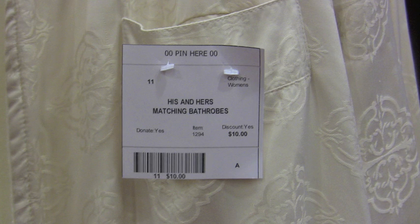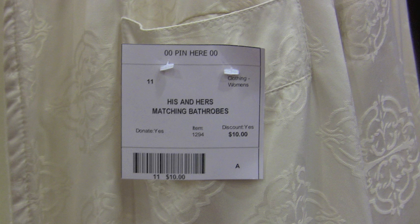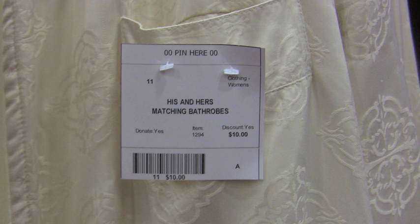And everything tomorrow, Saturday, will be 50% off. So now's the time for you really good bargain hunters, guys and gals who are very good at bargain hunting, to come and take advantage of some of the steals that you can get today and tomorrow.